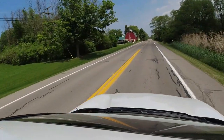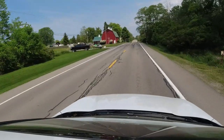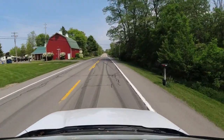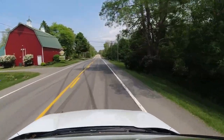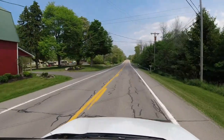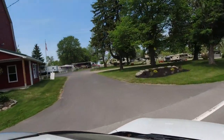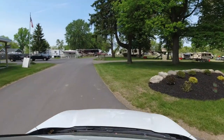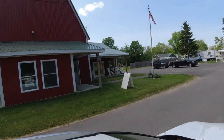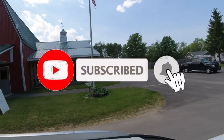As you approach, pay attention. If you're approaching from the west, you're going to actually turn in on the other side of the barn. I made the mistake and turned in the first entrance, which actually worked out, but it wasn't the right way. You're going to turn in right here. Then as you come in, find a spot to stop up here out of the way and go into the office right over here — they'll get you checked in.